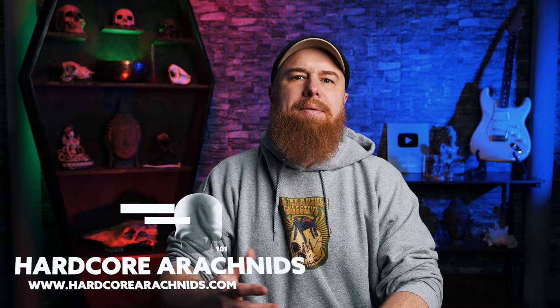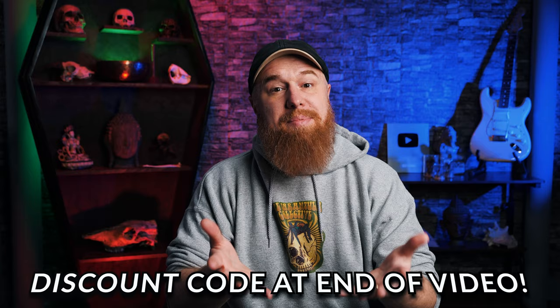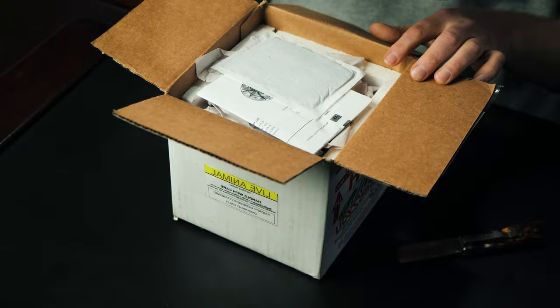Just so we're clear, this is not a sponsored video. Tom is not paying me to promote Hardcore Arachnids, but he did send me this box at no cost. I was going to place the order anyway, and he said I could do a video and just do an honest review. So if something's sick or doesn't look good, I'm definitely going to tell you, because he's not paying me to say anything nice. The spiders he sent at no cost, though I think I paid for shipping.